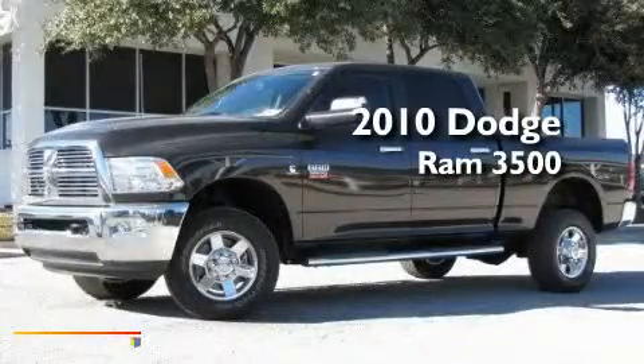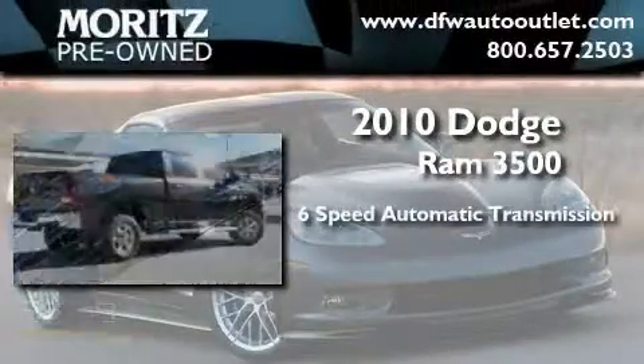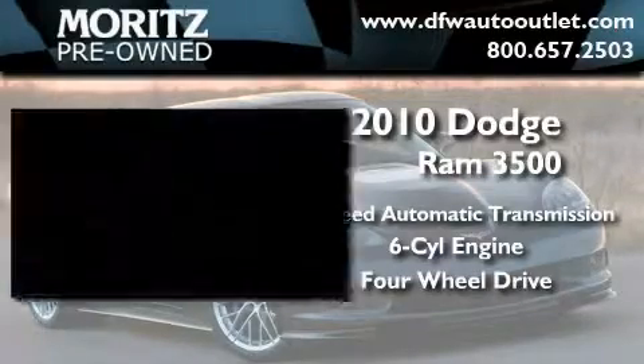This is a brand new 2010 Dodge Ram 3500. This truck has an automatic transmission, an inline six-cylinder engine, and the added safety and control of four-wheel drive.